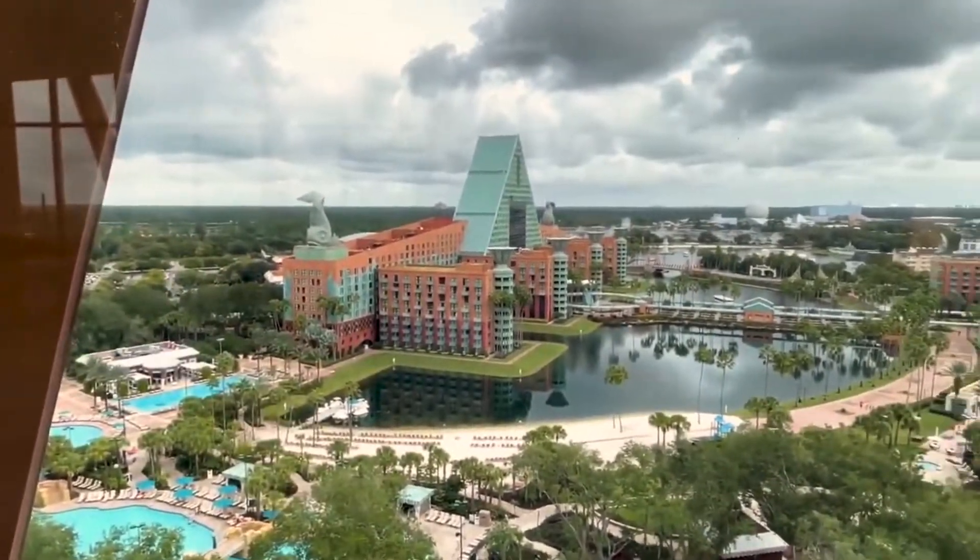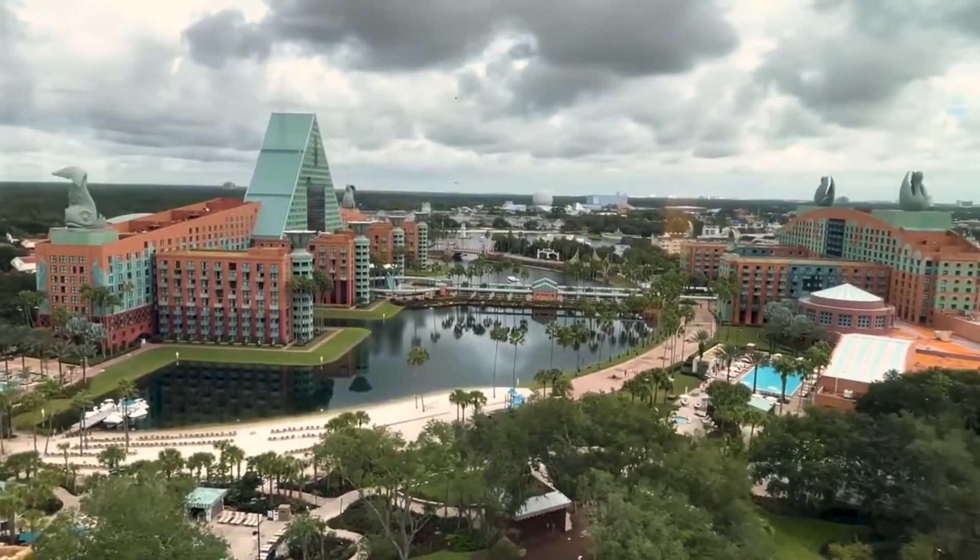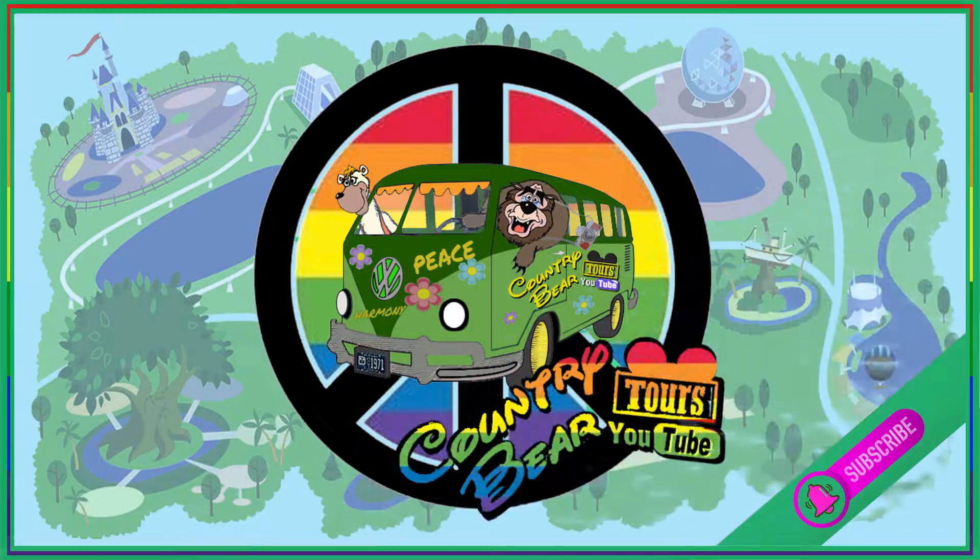We're going to finish off up on the rooftop — they're letting us up here for a couple of minutes so we're going to get a quick shot for you. Hope you guys enjoyed the video. See you at the next one.